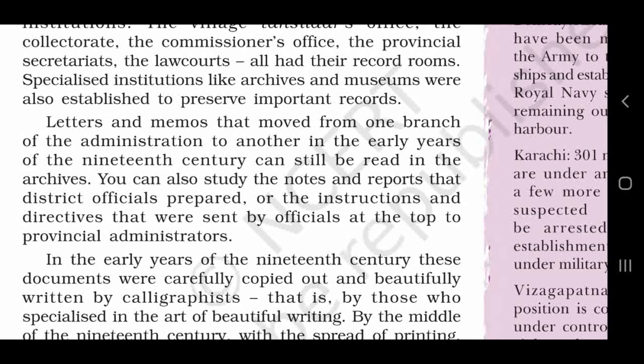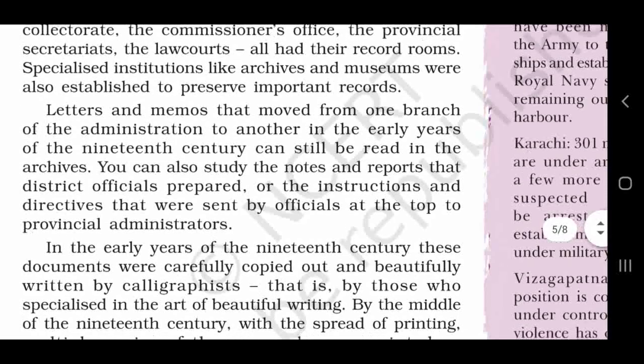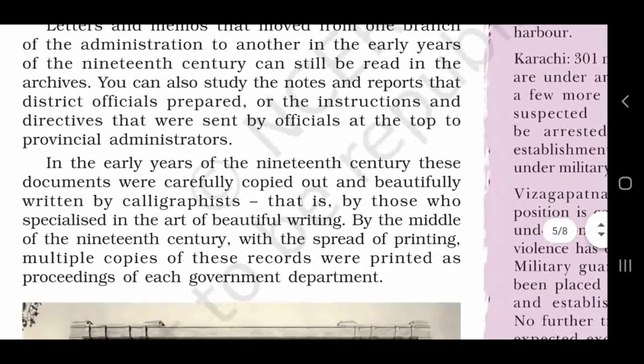In the early years of the 19th century, these documents were carefully copied out and beautifully written by calligraphists — that is, by those who specialized in the art of beautiful writing.